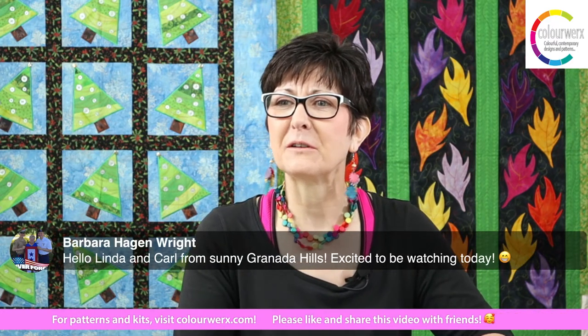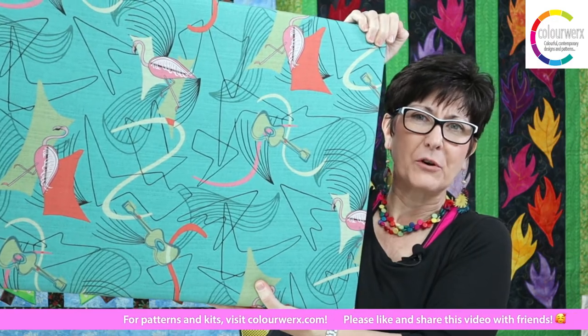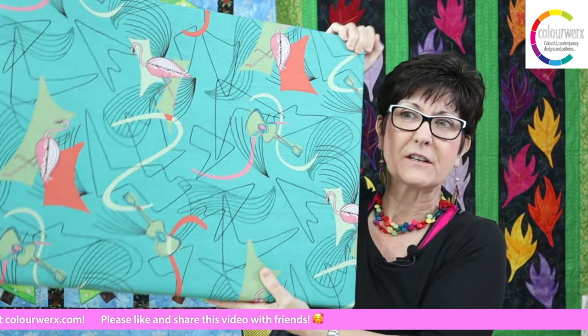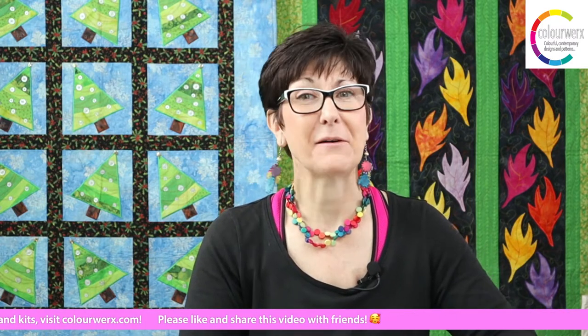Barbara, hello Linda and Carl from Granada Hills — excited to be watching today! Carl has a very exciting tutorial. He is going to show you how to make this portable ironing board surface — we're calling it the Portable Ironing Board Surface Plus. We'll get to that in just a minute. Hello Kim from Pennsylvania, and Connie from North Carolina — always lovely to have you. And Ibby, hello from Kansas!